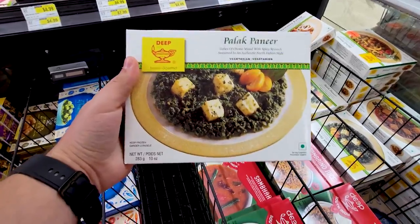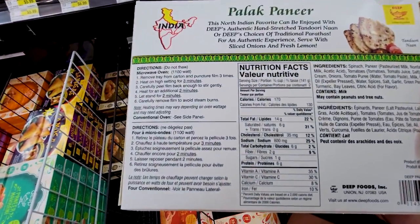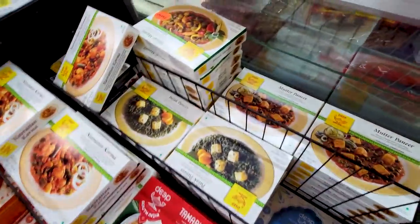Palak paneer — only six grams of carbs. You gotta stock up on that.